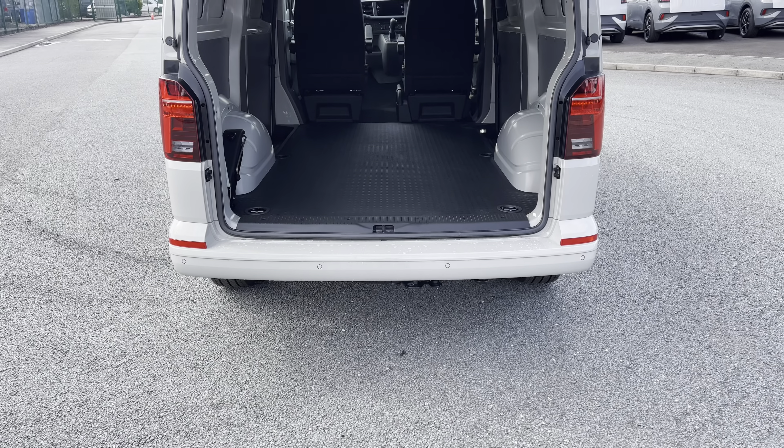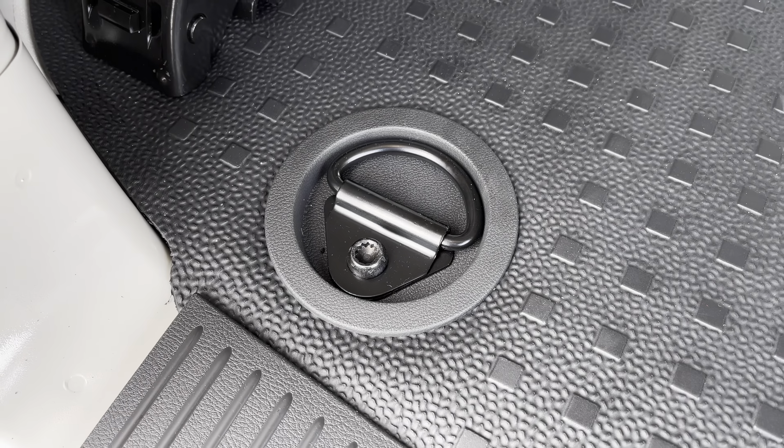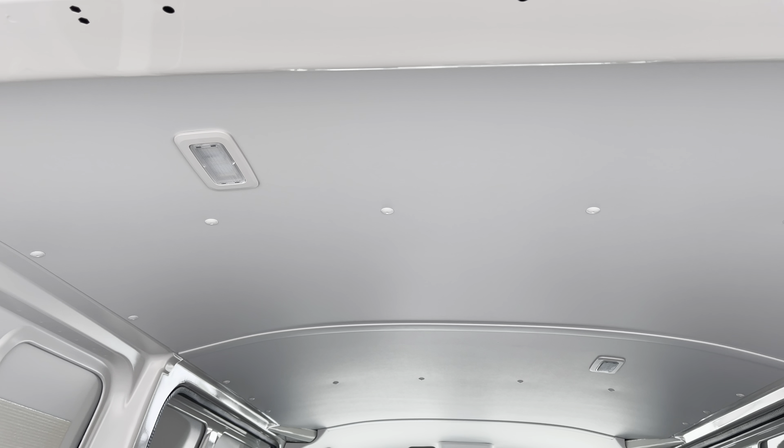Opening up the tailgate will reveal a very spacious interior. This comes complete with lashing rings around the edges for load restraints, and LED ambient lighting throughout the ceiling for added visibility.